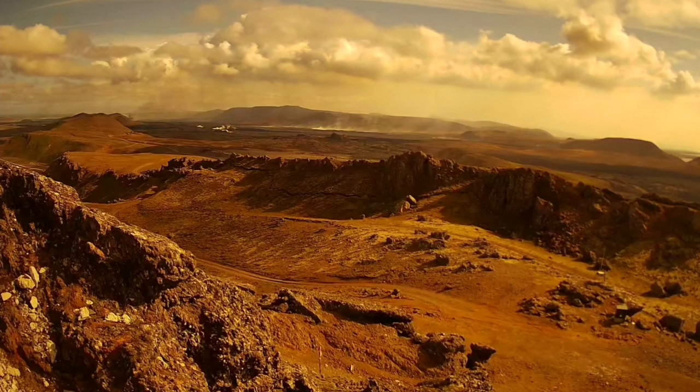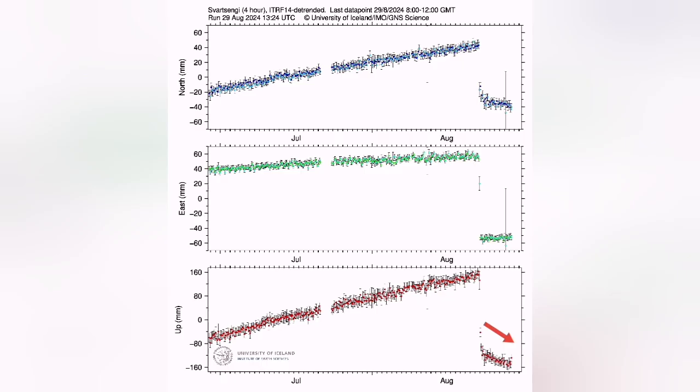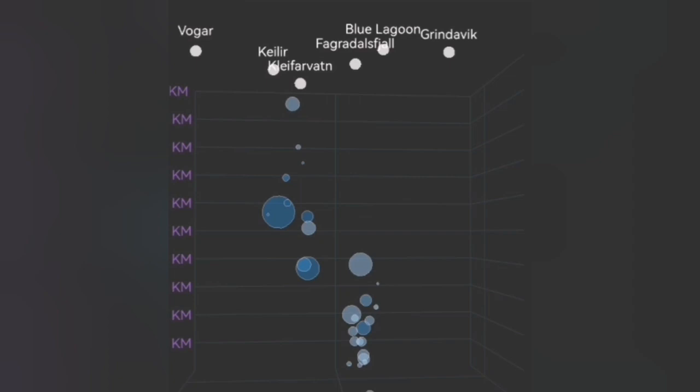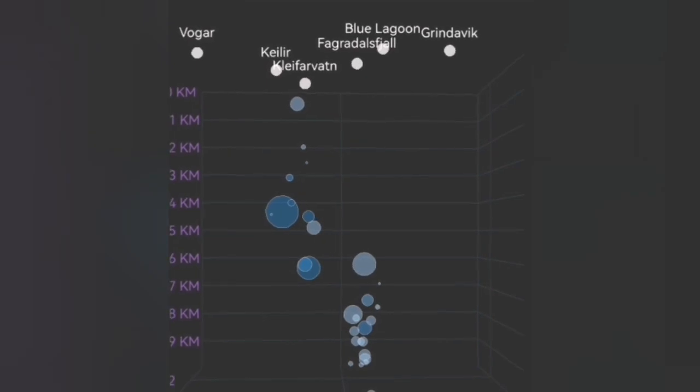The land uplift has actually stopped. The land is sinking, as you can see here, and that means the magma is being drained. It's draining faster than the discharge of it, although we know that the entry of the magma is continuing from the deep reservoir.